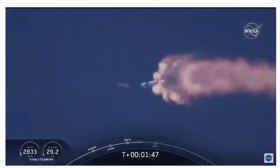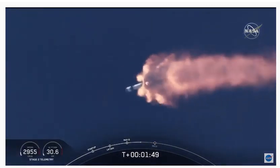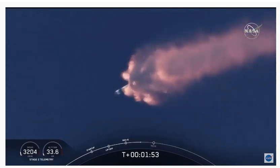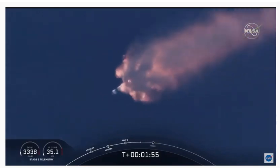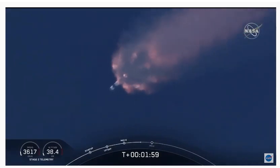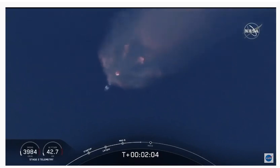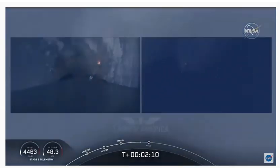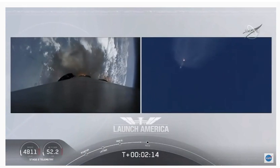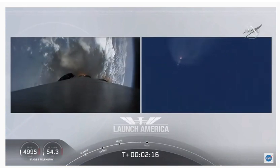We've heard the callout for MVAC engine chill. That's getting the MVAC engine ready to light — it'll come at about 2:44 into flight. Everything continuing to look good. Next major event coming up is the triple: main engine cutoff of the nine first stage engines, stage separation, and then ignition of the second stage engine to continue carrying astronauts into orbit. Coming up in about 20 seconds.